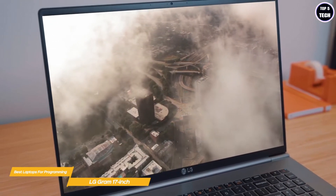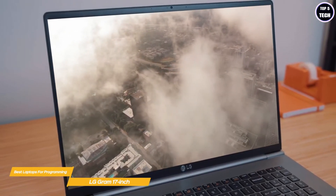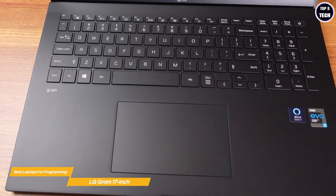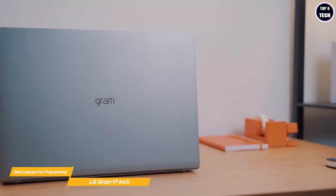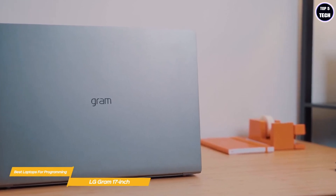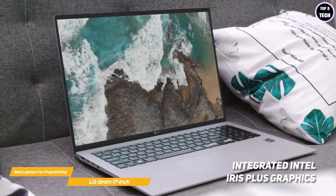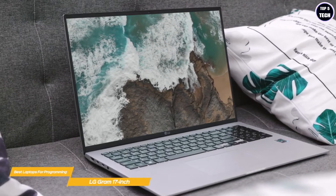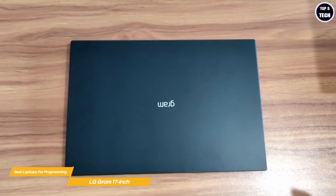With a resolution of 2560x1600, the Gram's 17-inch screen is beautifully sharp, and the 16:10 aspect ratio provides a large amount of screen real estate that proves useful for programming. The keyboard is satisfyingly punchy, with strong key feedback ensuring typing never becomes a chore. Under the hood, the Gram includes an Intel i7 processor for great multitasking. On-screen rendering is handled by integrated Intel Iris Plus graphics, boosted by 16 gigabytes of RAM.